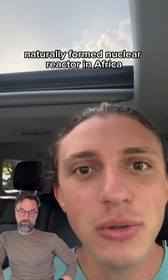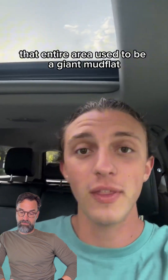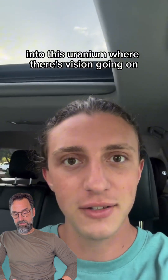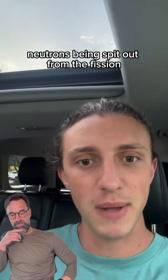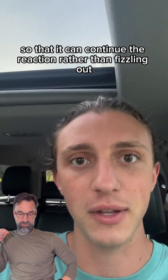There's a 2 billion year old naturally formed nuclear reactor in Africa. This reactor is found in the Oklo region of Gabon, and about 2 billion years ago when it formed, that entire area used to be a giant mudflat. There was a whole bunch of water and a giant uranium deposit. Water would seep into the soil into this uranium where fission was going on, and that water would act as a moderator — a medium for the neutrons being emitted from the fission to slow down so the reaction could continue rather than fizzling out.